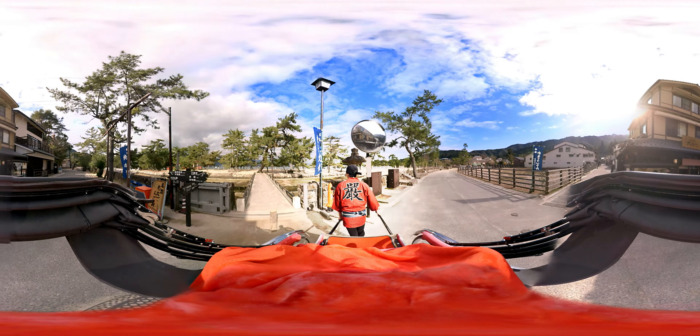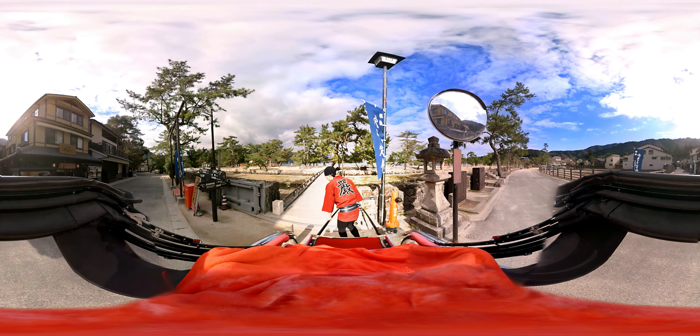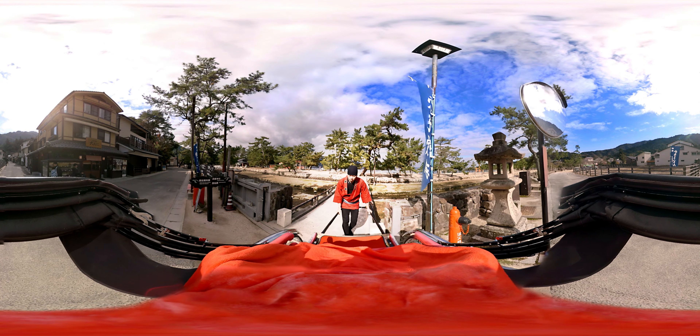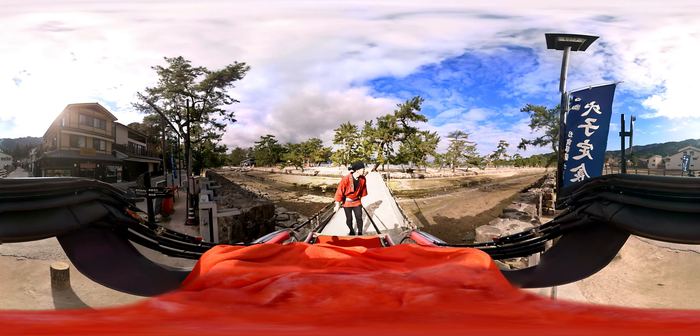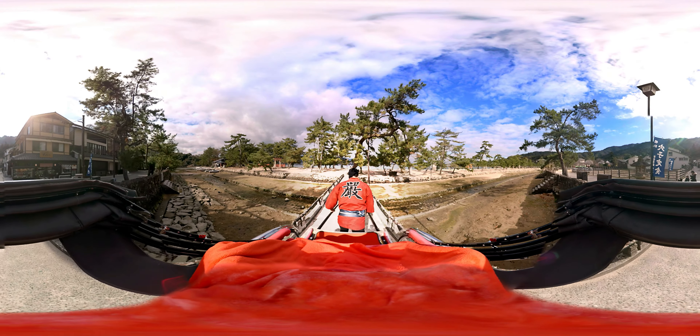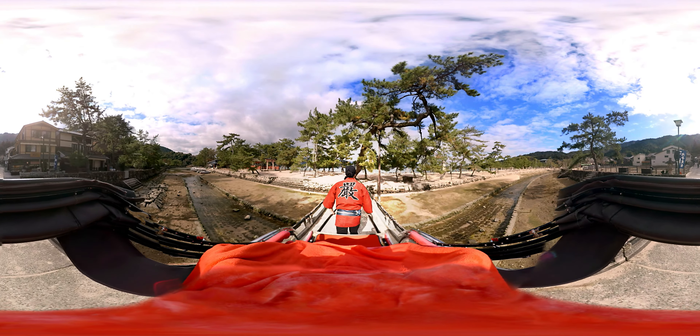Okay, now we turn left here to get across this small bridge. Now we can see the Torii Gate well from here.